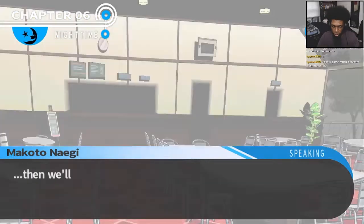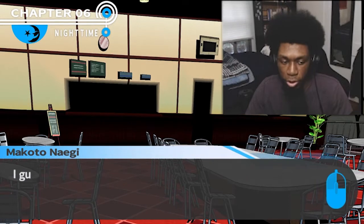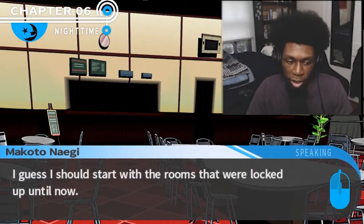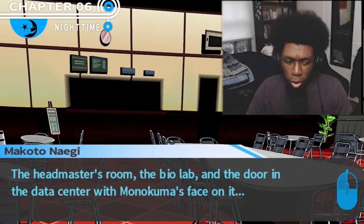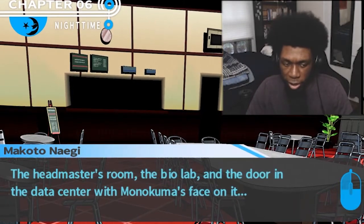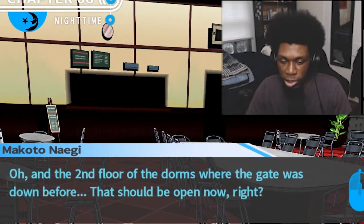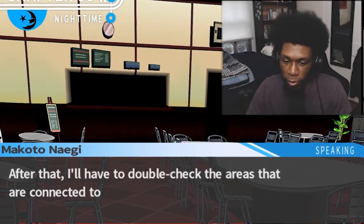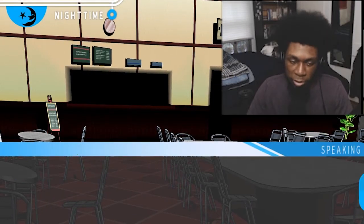Once you find who killed Mukuro Ikusaba, then we'll know who the mastermind is. So where should I start my investigation to figure out who killed her? Let's just start with the rooms that were locked up until now: the headmaster room, the bio lab, the door with Monokuma's face on it, that room too, and the second floor dorms where the gate was down before. After that, I have to double-check areas connected to the murder, between the garden and the dojo. Okay, time to get started.